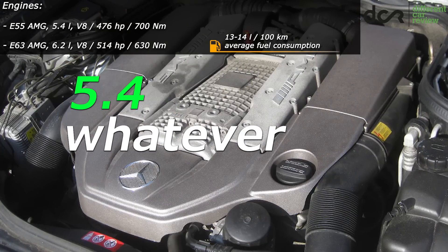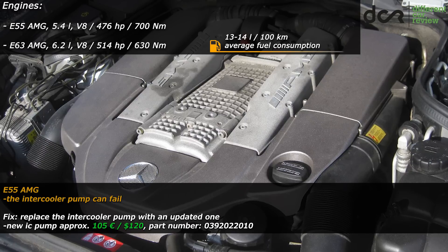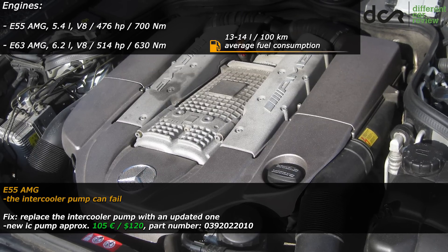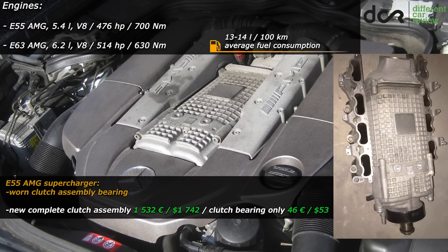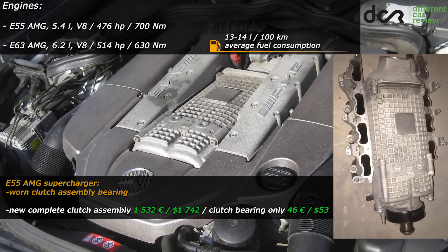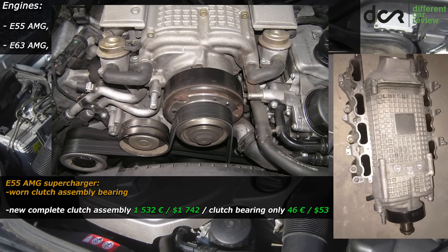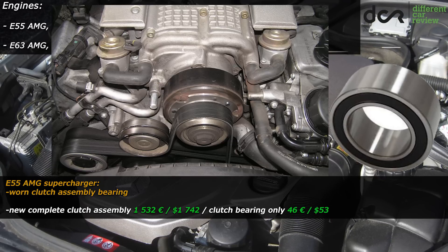The 5.5L V8 in the E55 model can have specific issues like the intercooler pump, which can be faulty, causing the supercharger to shut off. In this case, you have to change the old pump to the updated one, which is not hard and there are even guides on how to do it. The supercharger is most of the time in good shape, but listen for strange metallic grinding or squeaking sounds from it, because the supercharger clutch assembly bearing can be worn. There is no need to replace the expensive whole assembly since you can replace only the bearing itself, which is fairly cheap.